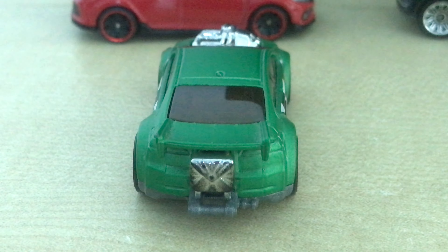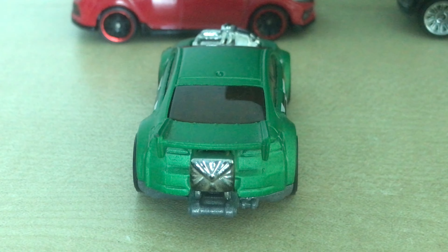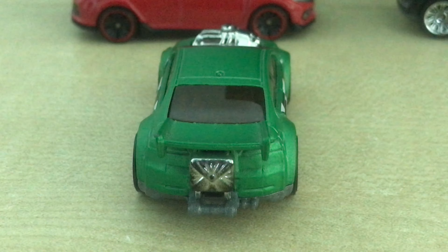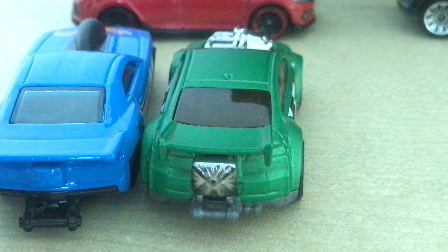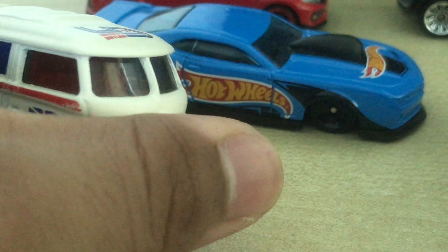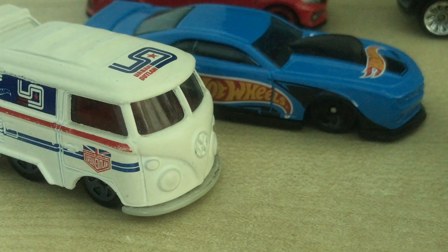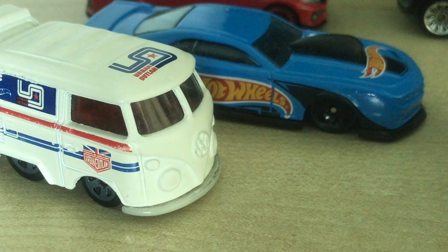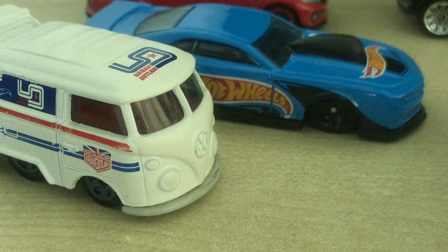I have a lot of drag cars in my collection — let me grab a couple. I have a Chevy Pro Stock, a Cool Combi, and another one that JDM fans are going to love — it's the Civic EG6 Dragster.